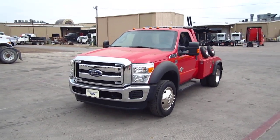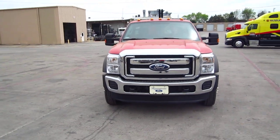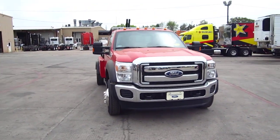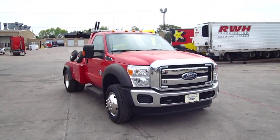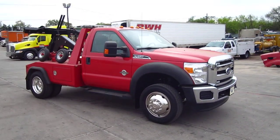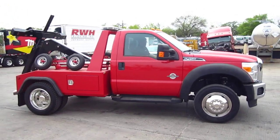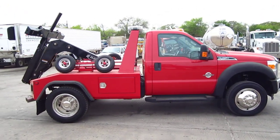Rush Towing Systems in Dallas has another new truck for sale. This is a 2011 Ford F450 with the new 6.7 liter Power Stroke. This truck comes equipped with 19.5 tires, 300 horsepower diesel engine, AM/FM/CD player, cruise control — pretty well loaded.